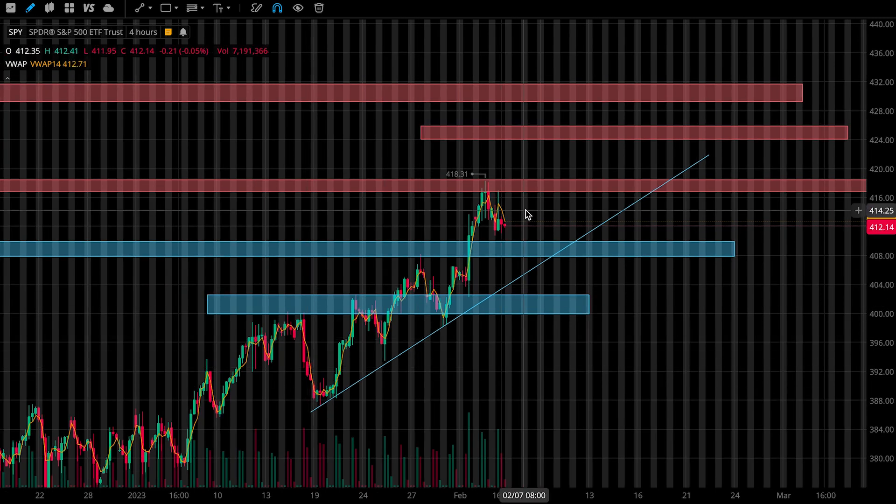As price does remain in this steady uptrend, I don't want to be too aggressive on the bear side. But if price does come up to this first resistance zone and is struggling to push out higher — maybe if we get a similar setup that we saw today — then I'll look to take a short position and I'll probably have my stop loss close to the high of day or around 4.18.31.